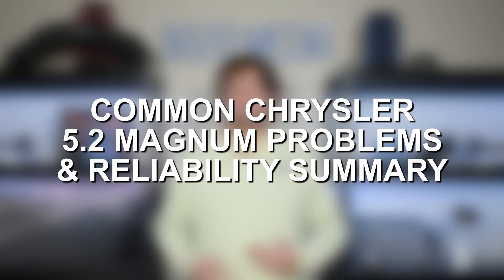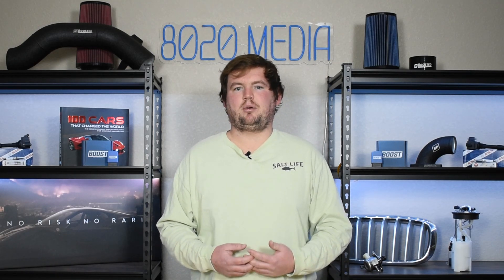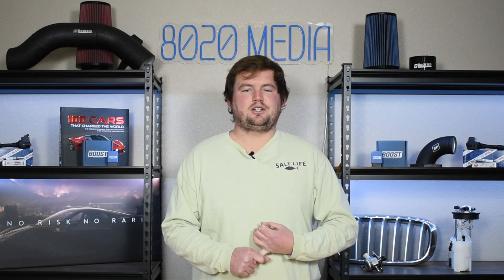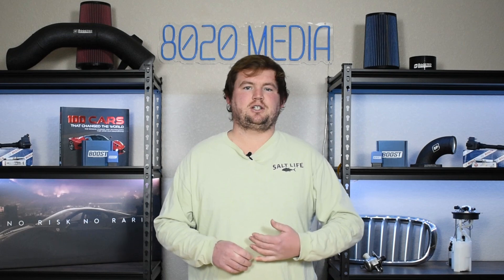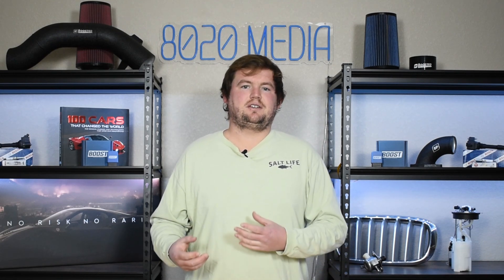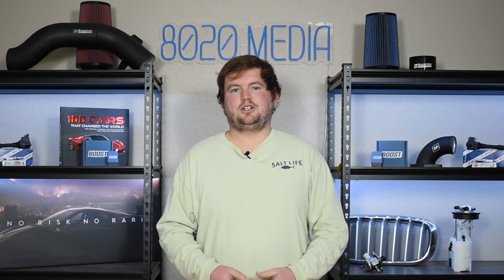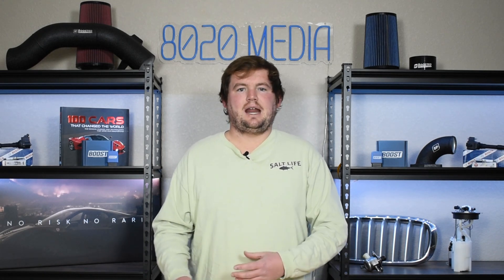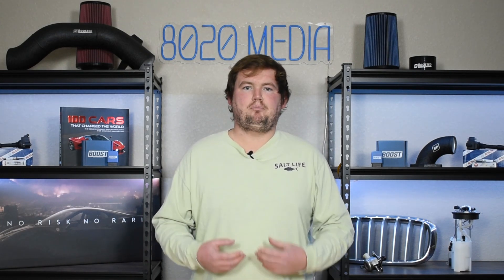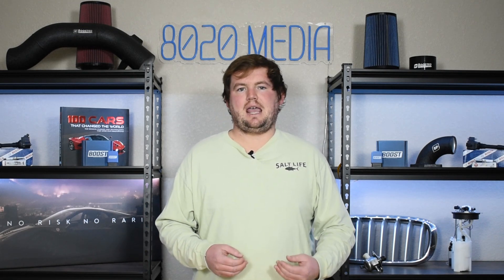That wraps up the most common problems with the Chrysler 5.2 Magnum engine. Ultimately, this is a reliable engine that doesn't suffer from many serious common problems. Most of the things discussed throughout this video are pretty minor in the grand scheme of things. The camshaft position sensor is an inexpensive part and pretty easy to replace, especially with a little DIY experience. The intake plenum gasket is an extremely common issue, but since it's such a well-known problem, there are tons of long-term fixes and solutions with aftermarket parts. And the exhaust manifold bolts are another relatively minor issue that won't cause major drivability concerns or affect overall reliability and longevity.